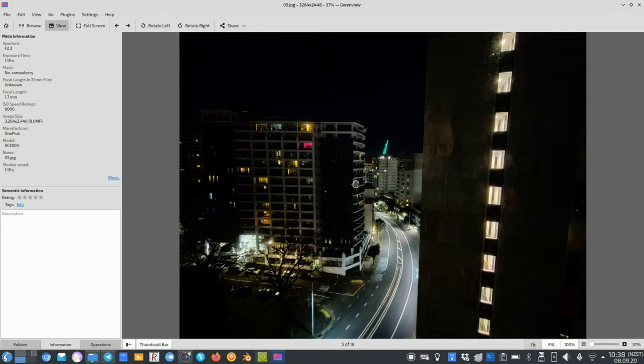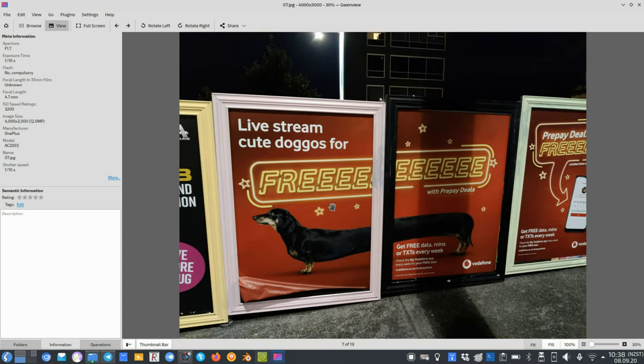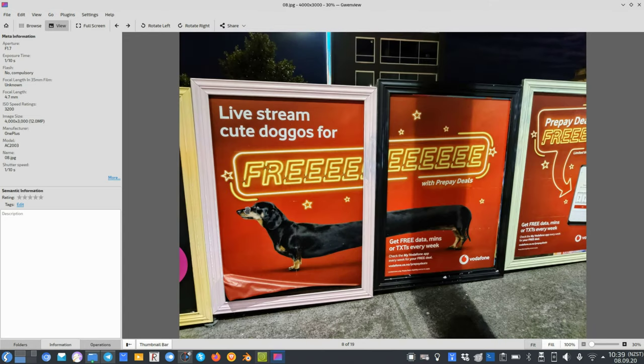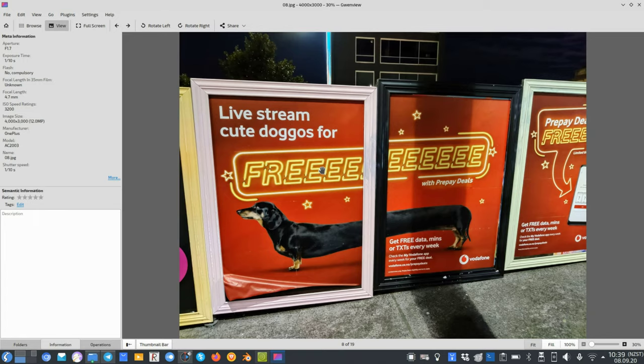Let me show how nightscape mode works. This is a shot without nightscape mode with the main sensor, and this is with nightscape — you can see it brightens everything and now you can clearly see the color of the building. It brightens up the scene a lot, but sometimes it over-exaggerates colors as well. Here without nightscape versus with nightscape — it raises the shadows but also changes the colors slightly, making reds a bit more red. This is more what I saw with my naked eyes, and this is how nightscape exaggerates the colors.